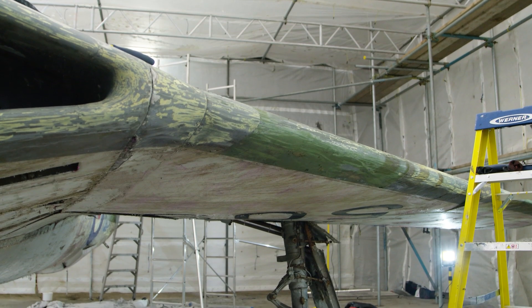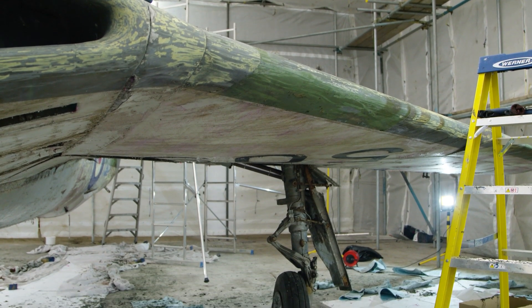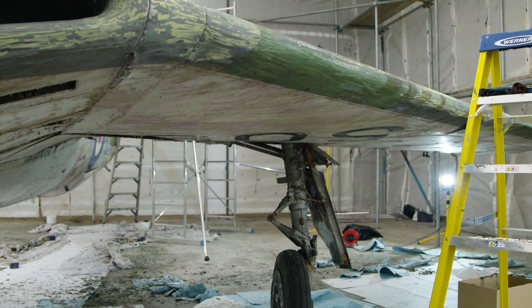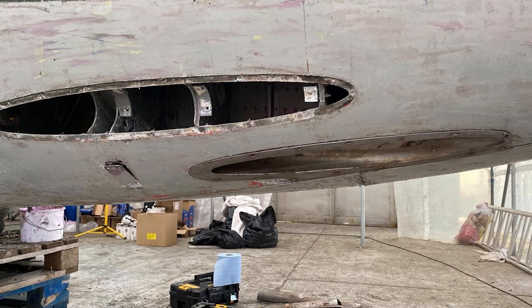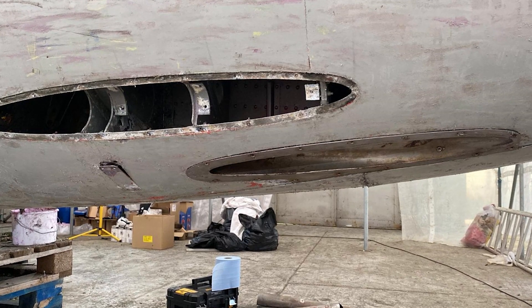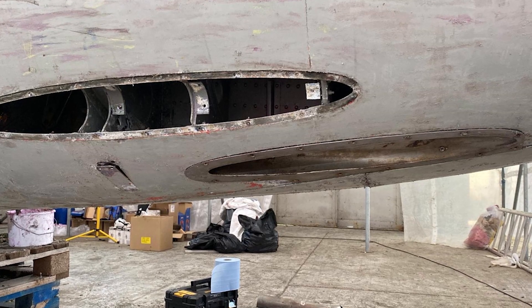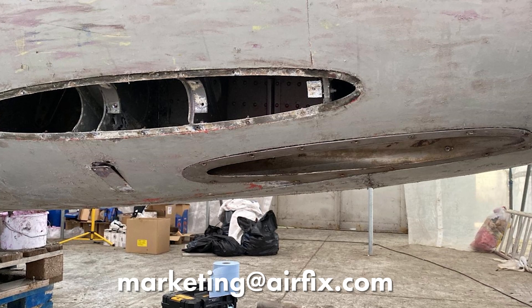If you're watching this and you worked on Hunters, worked with the RAF, or any aircraft restoration company, and you have hints, tips, or you want to get involved, please let me know. Thanks Luke for the update — I'm sure we'll check in again sometime soon to see how they're getting on with the Hunter. In fact, after filming with Luke they started work on getting those blast deflectors off. If you think you might be able to help Luke and the Hunter restoration project, send an email to marketing@airfix.com.